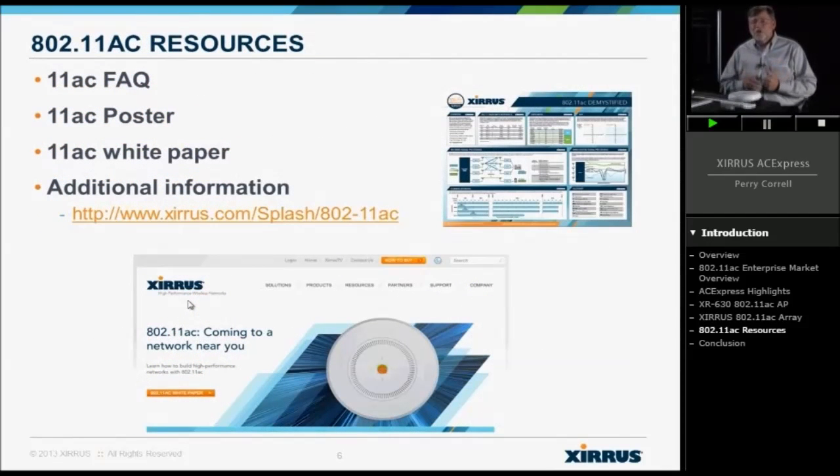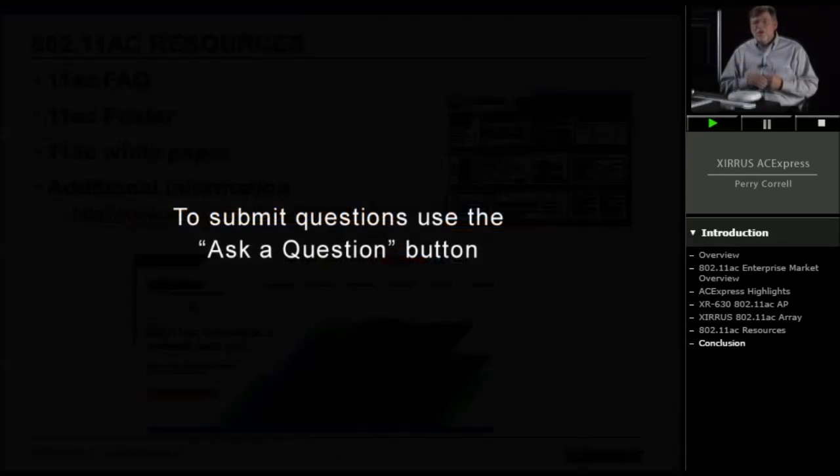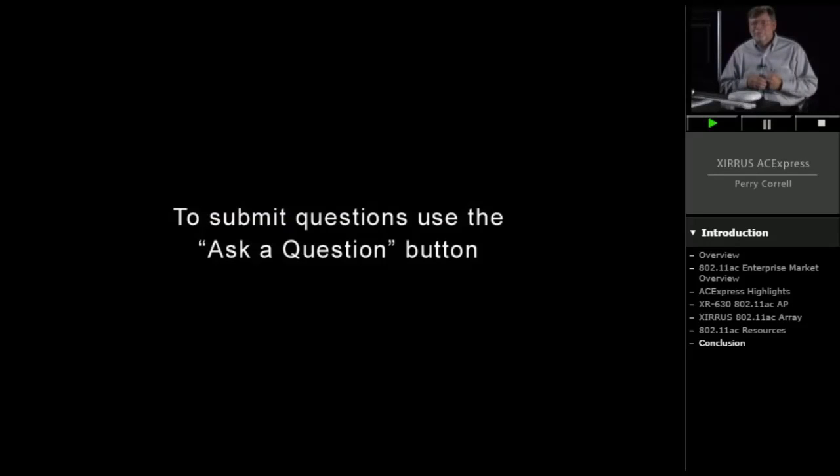If you have any more questions, Xeris has a great resource for 11AC — go to our webpage and this link. There's an AC FAQ, AC posters, information on how to get that bandwidth — how do I get 1.3 gig, how do I get 6.9 gig, where's that all coming from — and a good 11AC white paper with a lot of other information. Take the opportunity to go to this website, see what's available, and if you have any questions, please click on Ask a Question and we'll help you out. Thank you very much. Have a great day.